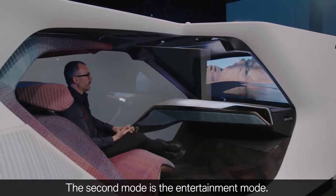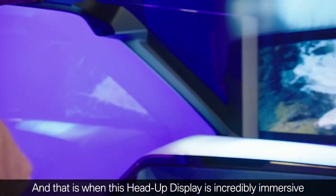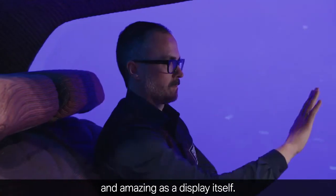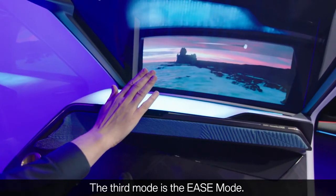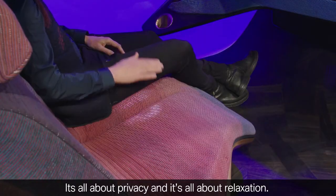The second mode is entertainment mode, and that's when the heads-up display is just incredibly immersive and amazing as a display itself. And then the third mode is the ease mode — it's all about privacy, and it's all about relaxation.